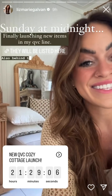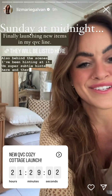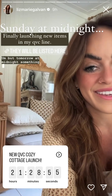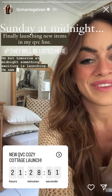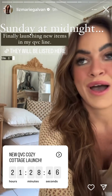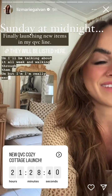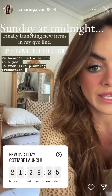Behind the scenes I've been hinting at it with super subtle hints here and there. I know a lot of you don't see stories, but tomorrow at midnight something exciting is launching — new items in my QVC line. I will be talking about it all week and walking through them, and I'm really excited.